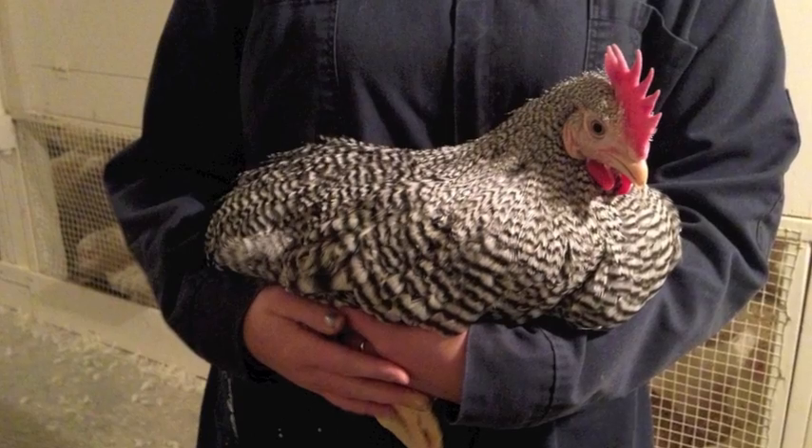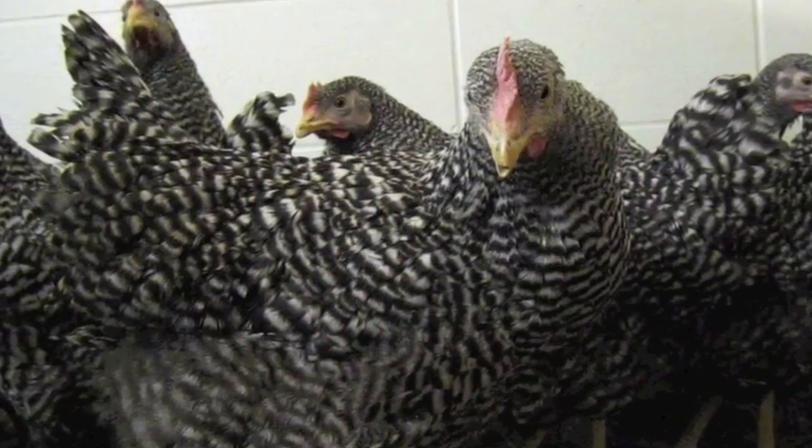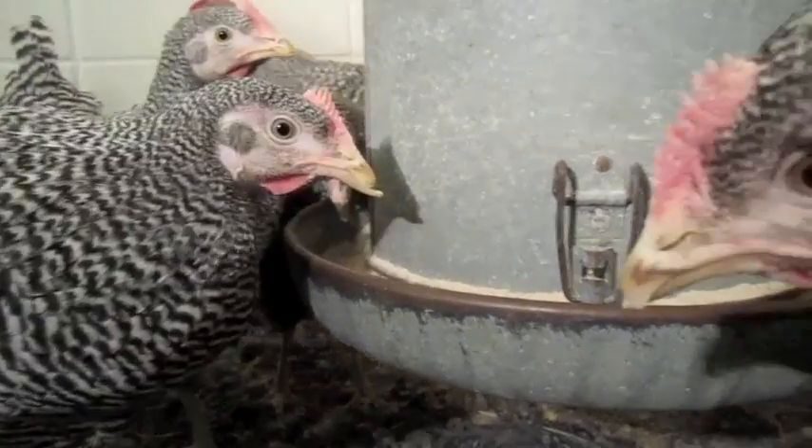Backyard breeders like these chickens because they can easily handle cold temperatures. We love having these girls at the PRC because they are attractive, friendly, and produce delicious fresh eggs.